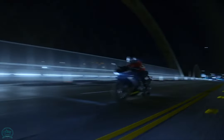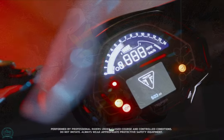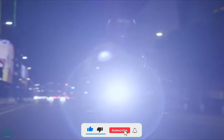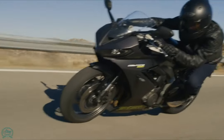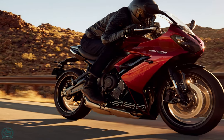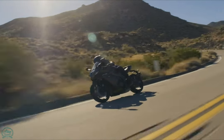The Daytona 660 features a liquid-cooled 666cc inline triple with DOHC, four valves per cylinder, and a 240-degree firing order. It makes a claimed 94 HP at 11,250 RPM — 17% higher than the Trident 660 — with redline at 12,750 RPM and 51 lb-ft of torque at 8,250 RPM, 9% more than the Street Triple, with over 80% of the torque accessible from 3,125 RPM.